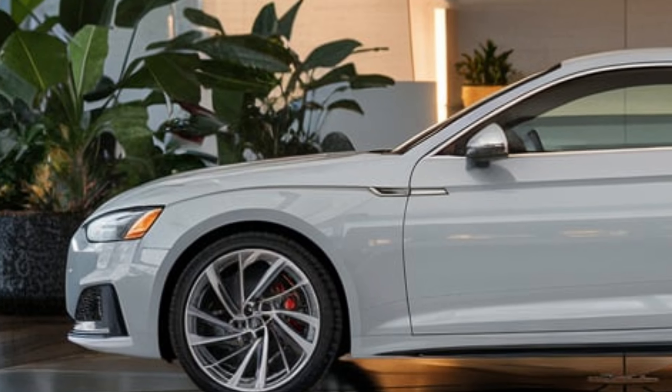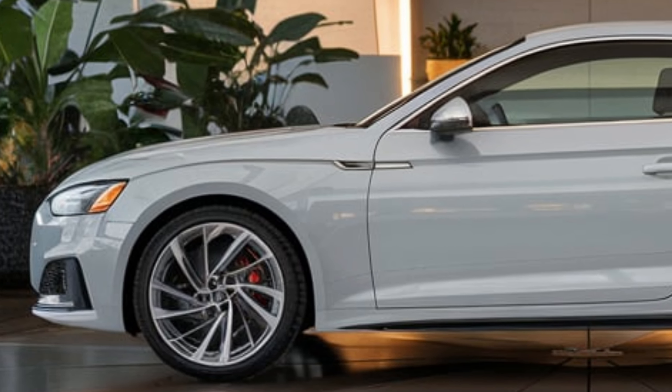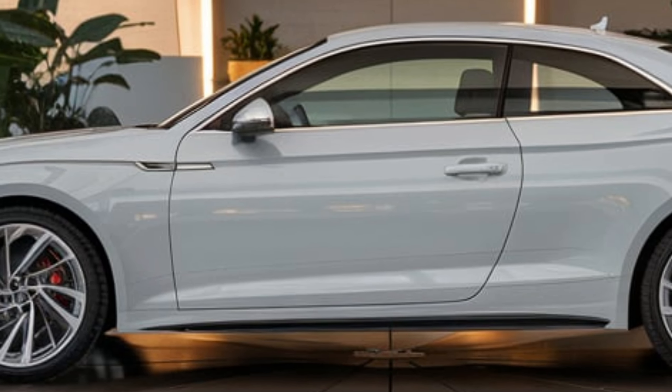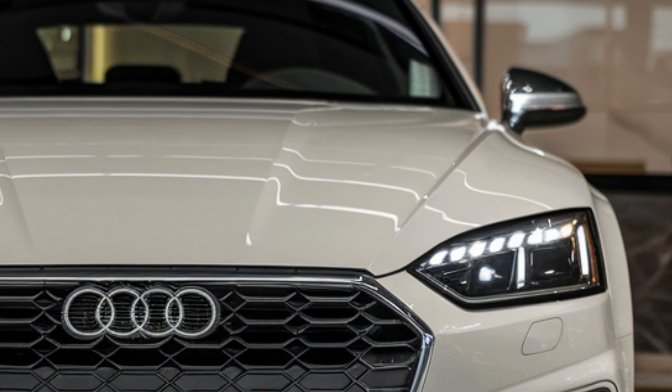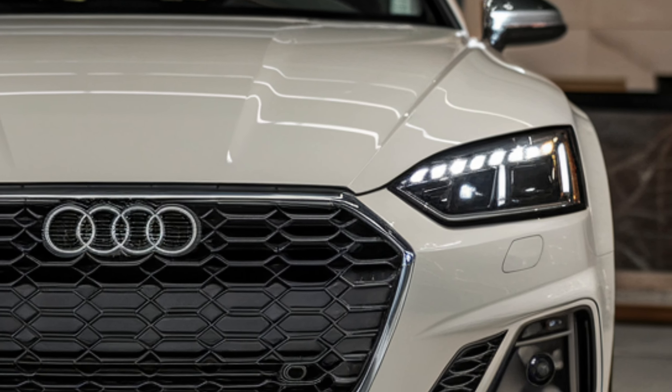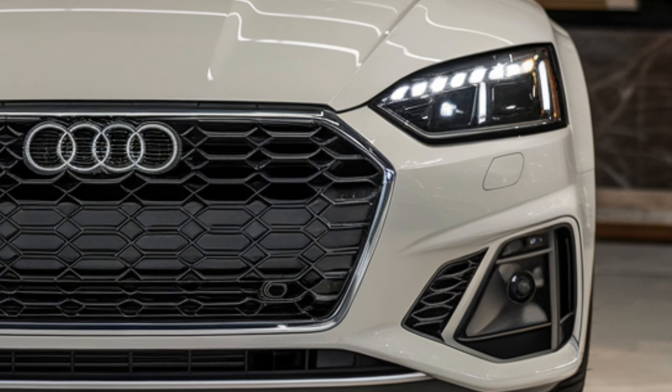Today let's talk about the 2025 Audi S5, a model that's turning heads with its sleek design, high performance, and tech-forward features. Audi has built on their legacy of blending sophistication with sportiness, and this year's S5 has even more to offer.